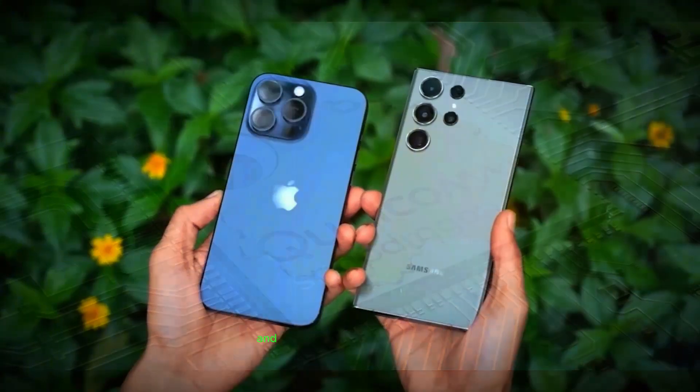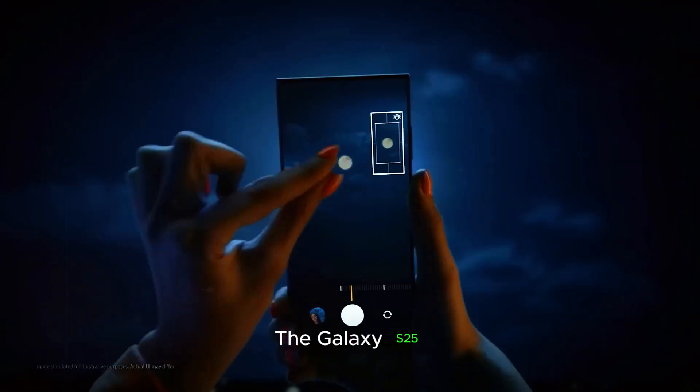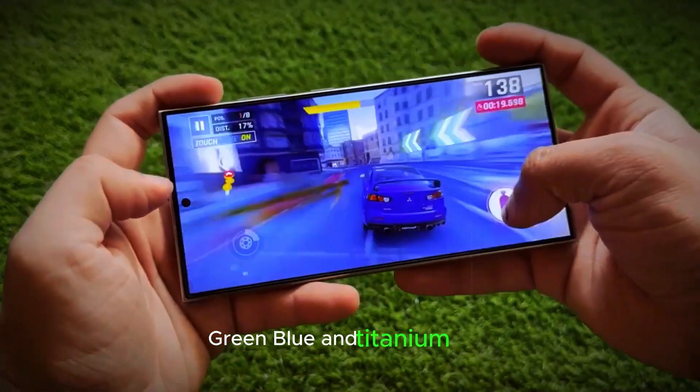The combination of powerful hardware and refined software creates a seamless user experience that stands out in a crowded smartphone market. The Galaxy S25 Ultra is expected to be available in four stunning colors: black, green, blue, and titanium gray.